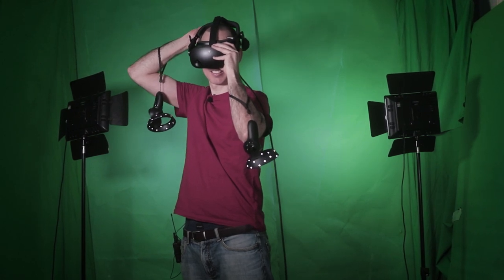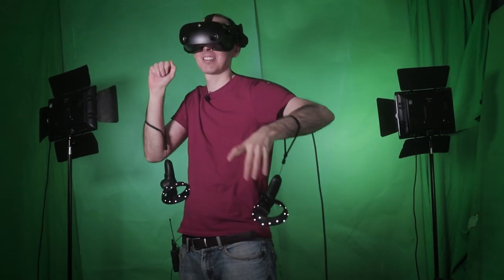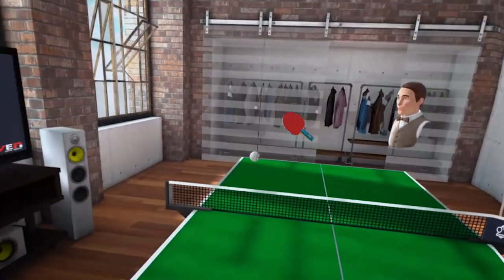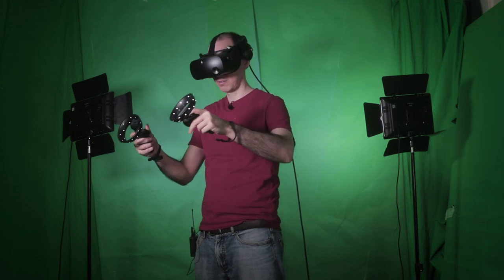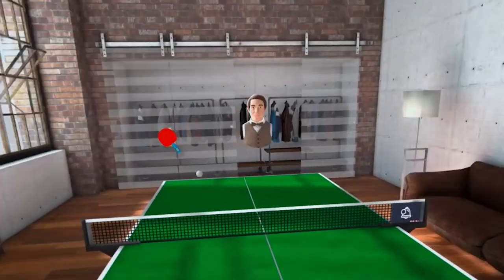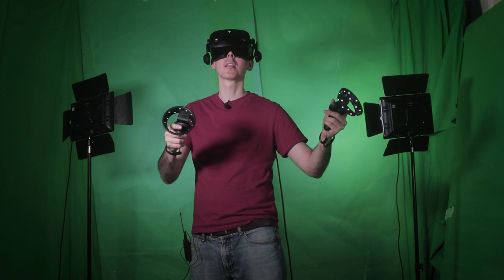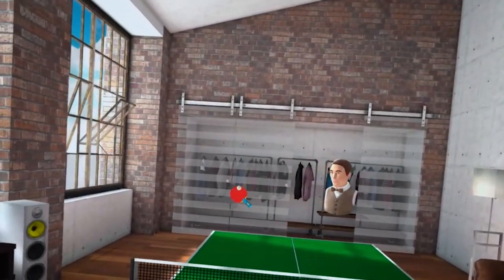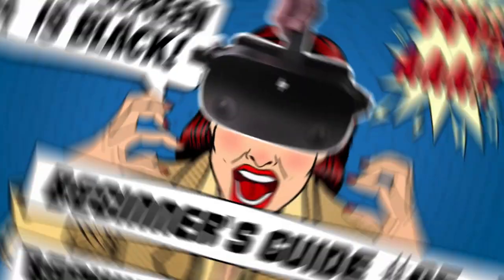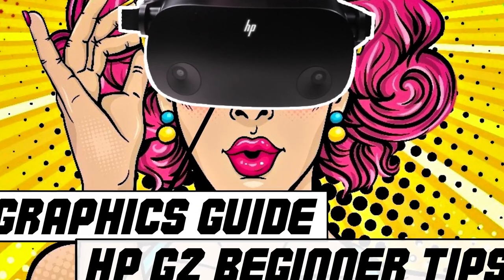Throughout all my hours of gameplay, with the right room setup and right lighting, I haven't had any tracking issues of any kind. After setting up the VR headset correctly, I haven't had any latency or stutter whilst wearing it. With the controllers, since I was able to set up my room correctly with the right lighting, I don't really lose tracking at any point — maybe some slight loss here and there, but nothing that affects gameplay.